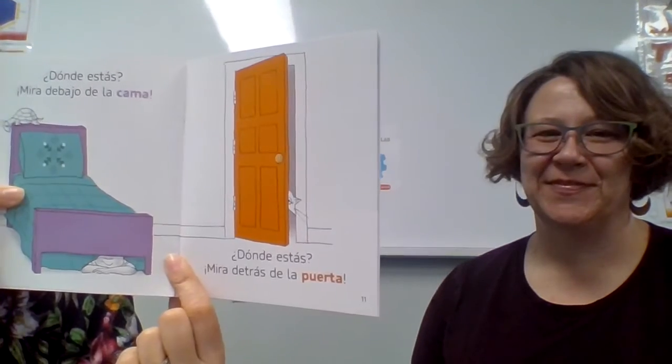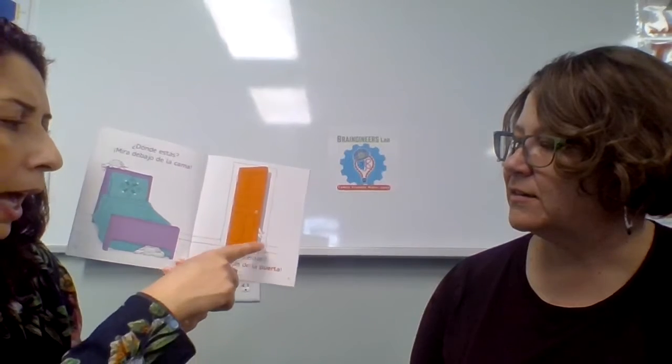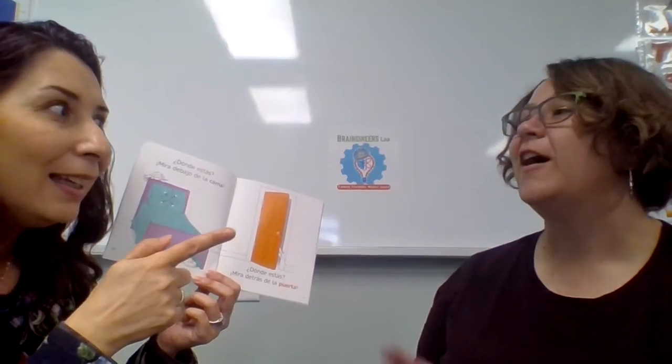Everybody needs to practice los colores. Remember — cama, puerta. Wait a minute — I see the cat behind the door! He's changing places. First he was in the TV, then sneaking under the lamp, and now he's behind the door. That is cheating! In hide and seek, we didn't move around.